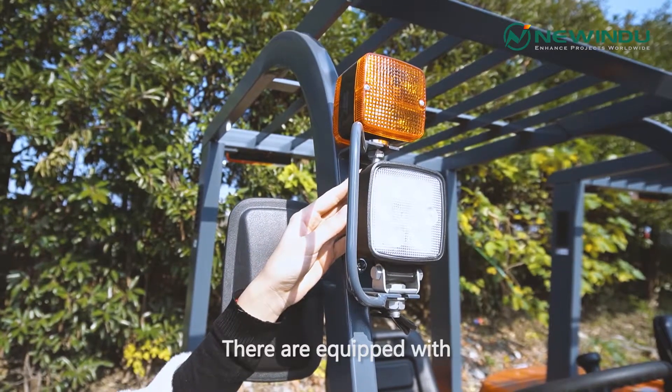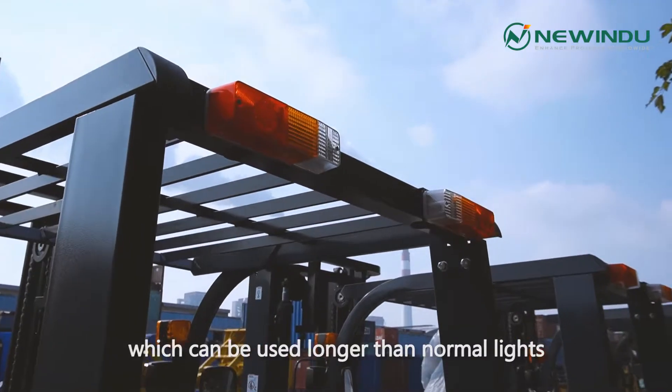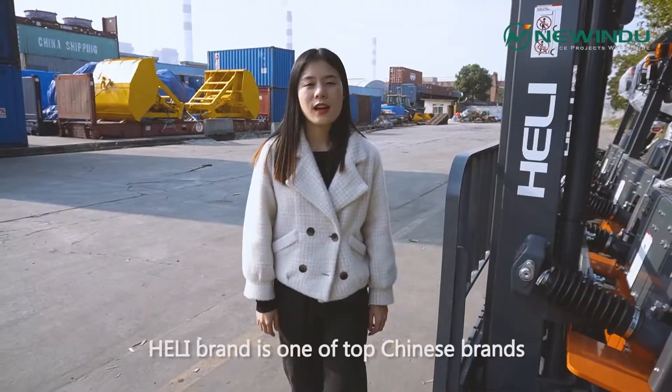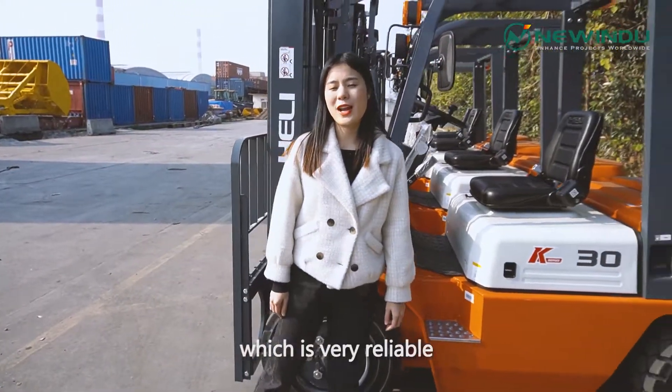They are equipped with LED lights for the whole truck, which can last longer than normal lights. Heli brand is one of the top Chinese brands, which is very reliable.